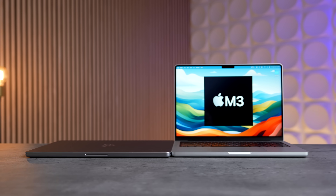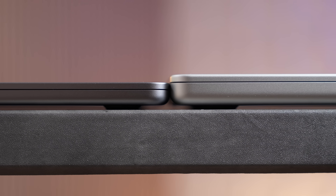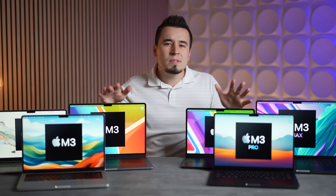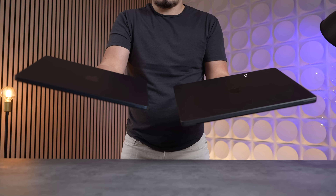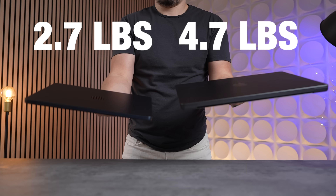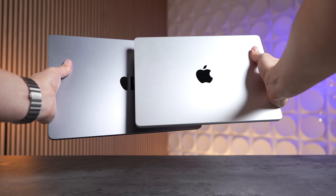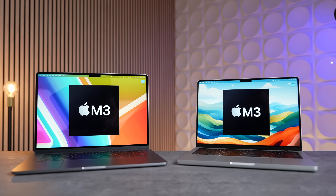Bringing the MacBook Pros into the mix, they're a lot thicker — in fact, the entire 15-inch Air is thinner than just the bottom portion of the 14-inch MacBook Pro, and the 16-inch model is even thicker than that. In terms of weight, the 16-inch MacBook Pro is almost twice as heavy as the 13-inch Air: 4.7 pounds instead of 2.7. Surprisingly, the smaller 14-inch Pro is actually heavier than the 15-inch MacBook Air, which is why the Air is generally the better pick for those who care the most about portability.